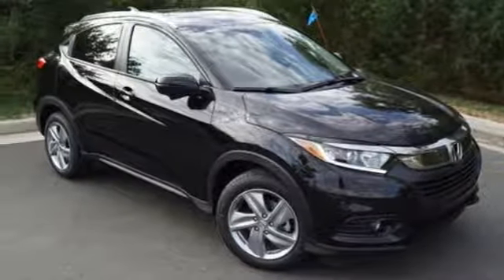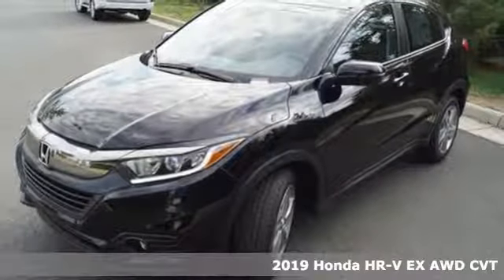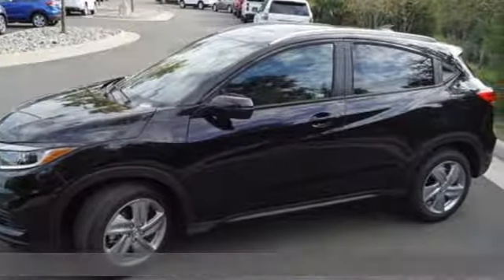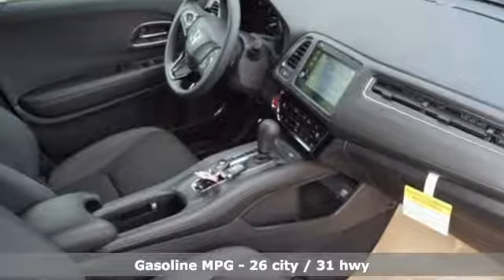It's a new 2019 Honda HR-V. Packed with conveniences, versatility, and a sporty driving feel with easy maneuverability, the HR-V tames the urban jungle. And with features like these, every drive is a pleasure.